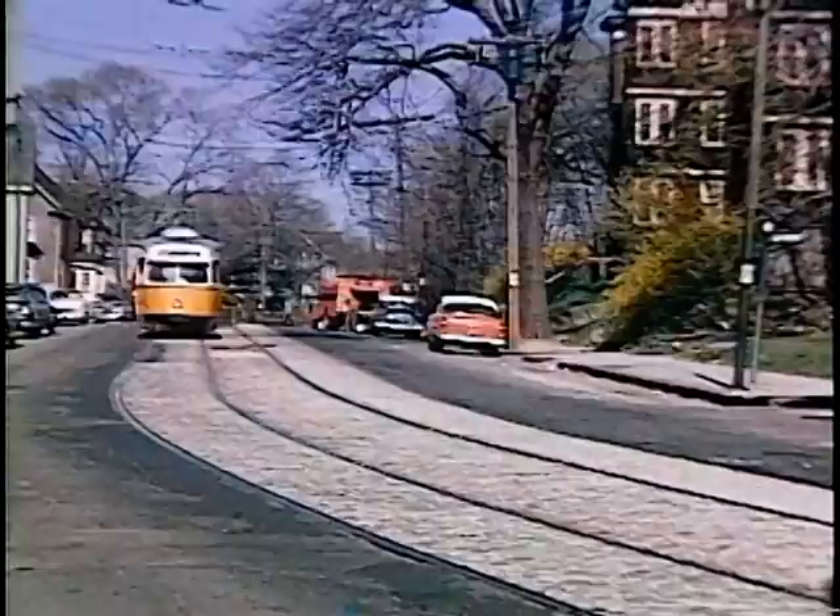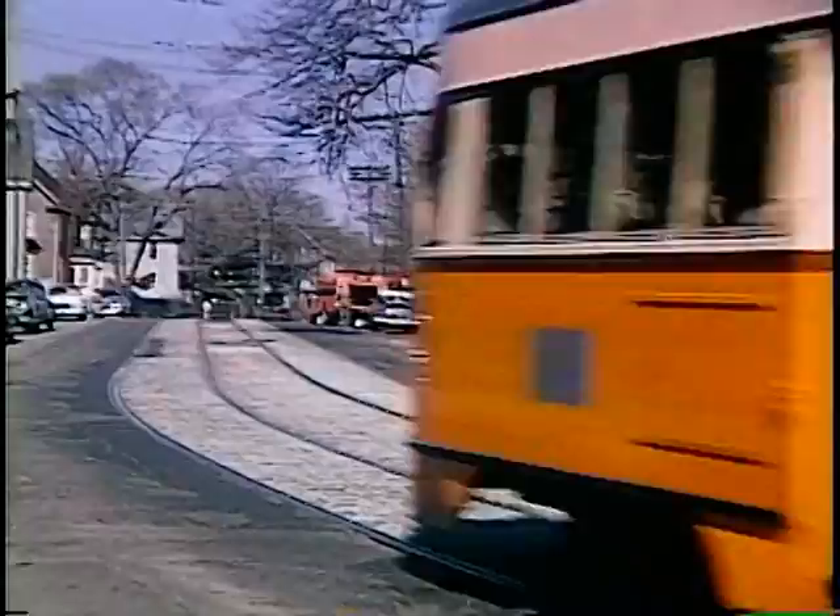As soon as we cross the city line into Boston, you will see three-deckers on the left.